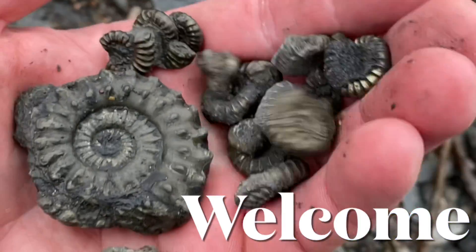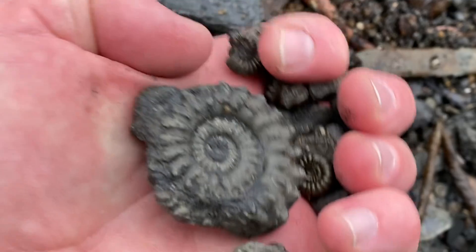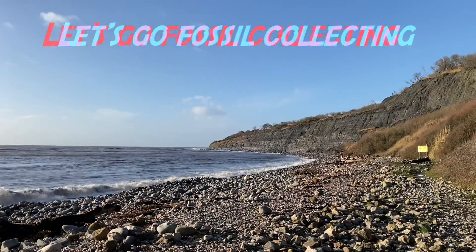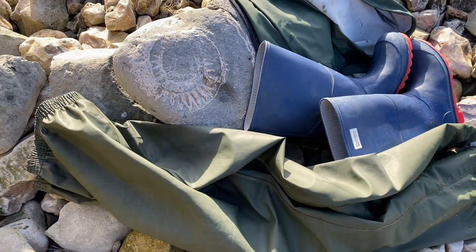I'm heading out fossil collecting today along Monmouth Beach through to the west of Lyme Regis. I'd like to find some little golden nuggets of delight like ammonite fossil finds, so let's go fossil collecting along this stretch.